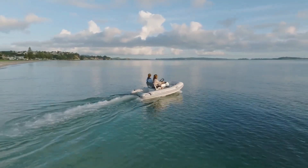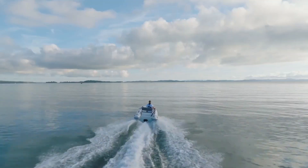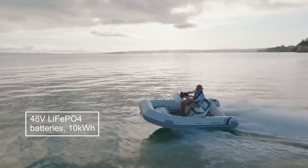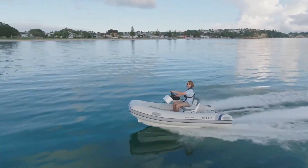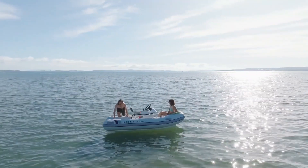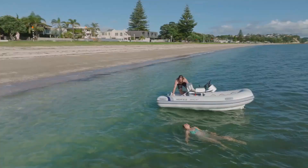What sets this tender apart is its fully electric motor, which provides a smooth, quiet, and emission-free ride. With a top speed of 20 knots and a range that's ideal for short trips, it's perfect for ferrying passengers, exploring secluded coves, or simply enjoying a peaceful day on the water. The tender's minimalist yet ergonomic design ensures easy handling and efficient storage.